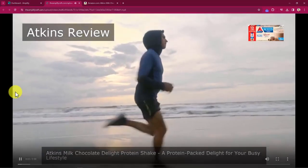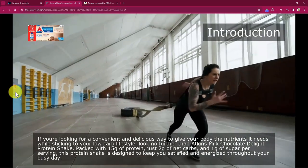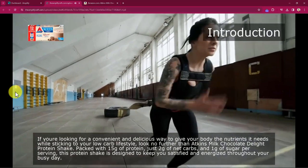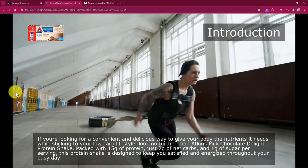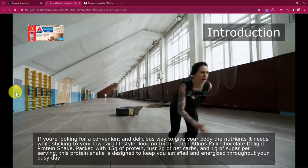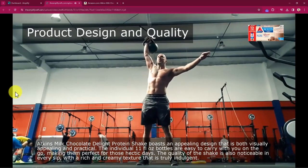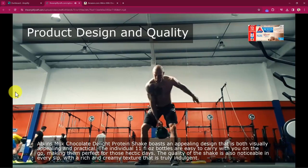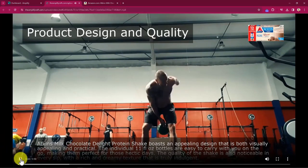Let's take a look at the video we created: 'Atkins Milk Chocolate Delight Protein Shake — a protein-packed delight for your busy lifestyle.' If you're looking for a convenient and delicious way to give your body the nutrients it needs while sticking to your low-carb lifestyle, look no further. Packed with 15g of protein, just 2g of net carbs, and 1g of sugar per serving, this shake is designed to keep you satisfied and energized. The individual 11 fl oz bottles are easy to carry on the go.